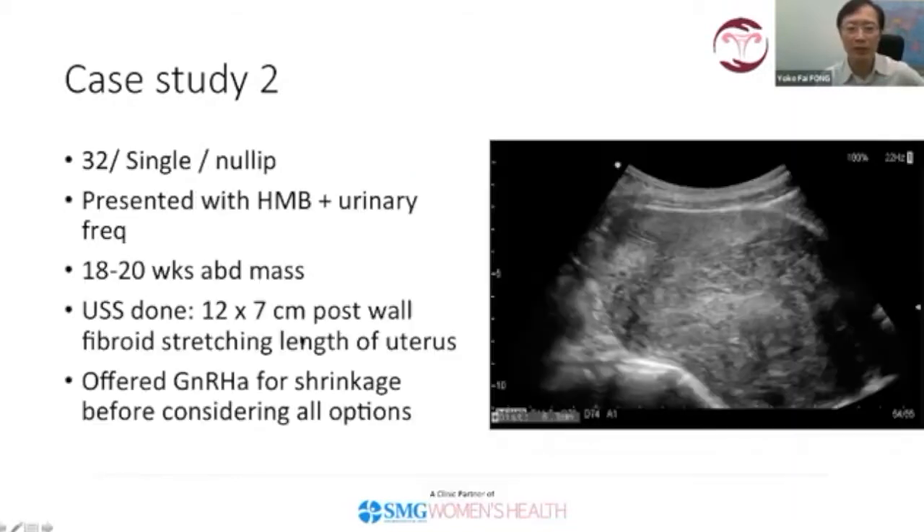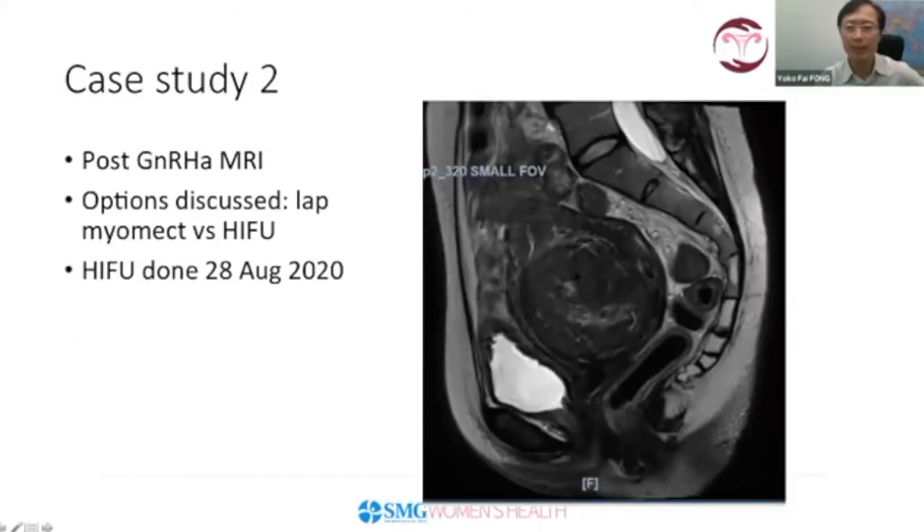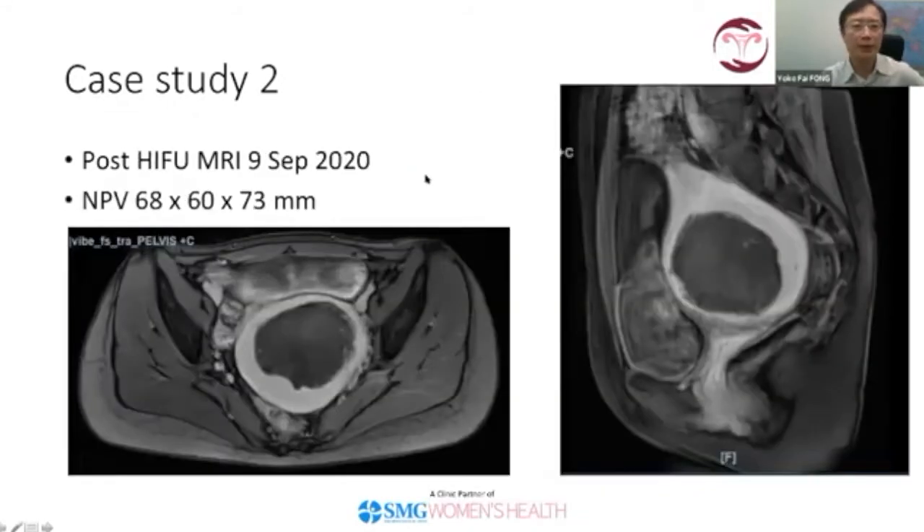Previously, I wasn't comfortable offering laparoscopic myomectomy because the fibroid was very large and extended the entire length of the posterior uterine wall. Once it shrunk to a more manageable size, she opted for HIFU, which was done on 28th August 2020. The post-HIFU MRI shows a good treatment area — the non-perfused volume is visible here, demonstrating a very good result with a large treatment area of the fibroid.